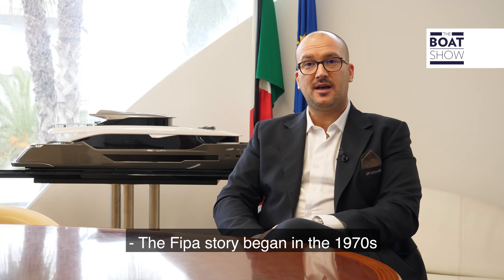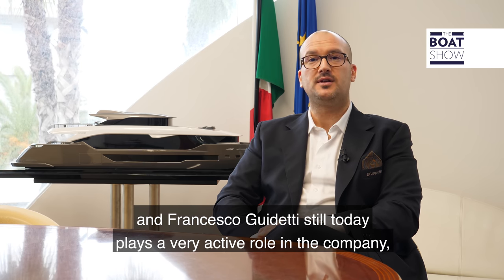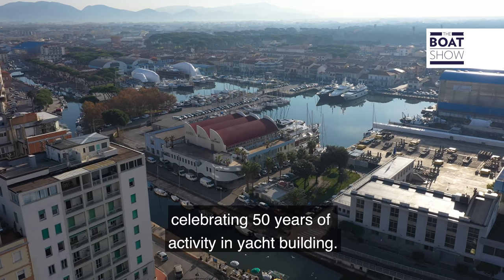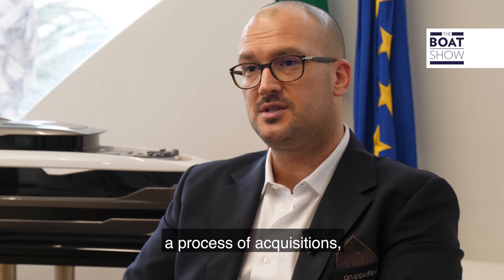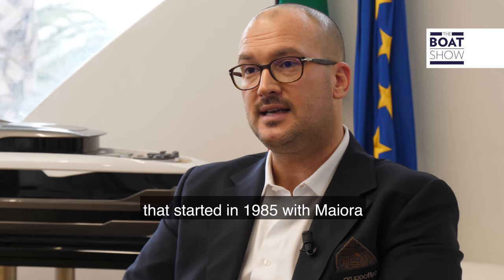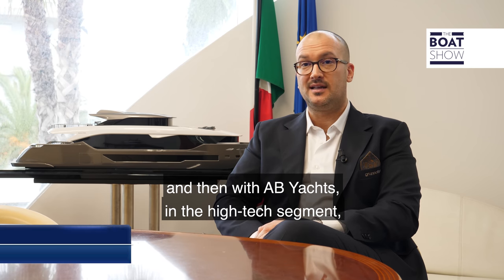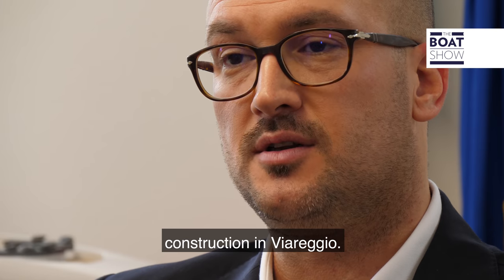The FIPA story began in the 1970s thanks to the Guidetti family, and Francesco Guidetti still today plays a very active role in the company, celebrating 50 years of activity in yacht building. Over the years, Grupo FIPA has evolved through a process of acquisitions that started in 1985 with Mayora and a first fiberglass family cruiser, then with AB Yachts in the high-tech segment, and lastly CBI Navi, one of the pioneers of steel and aluminum construction in Viareggio.